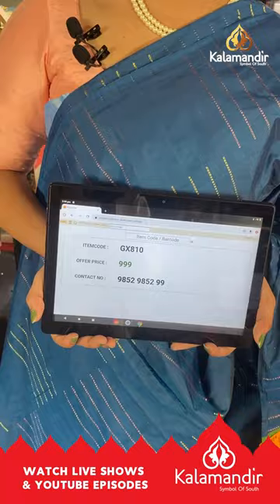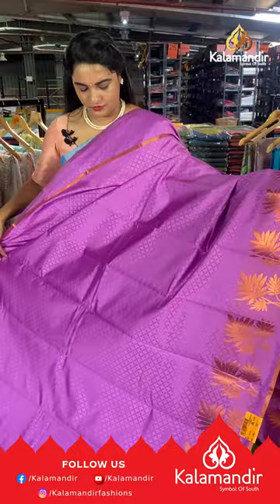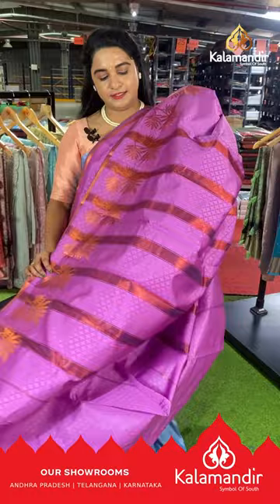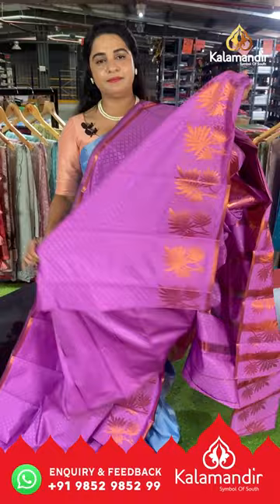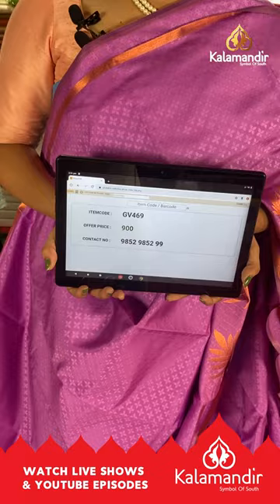Next saree is in dark lavender color with a self-embossed design on the body. The border is self-color with leaf bunches, and the pallu is self-color with brocade lines, paired with a running blouse — a self-color embossed design blouse. Saree code GV469, price ₹900. To buy, take a screenshot and share on our WhatsApp number.